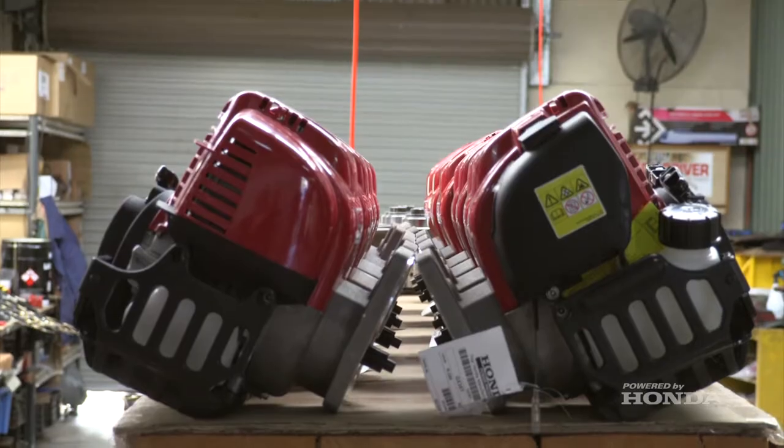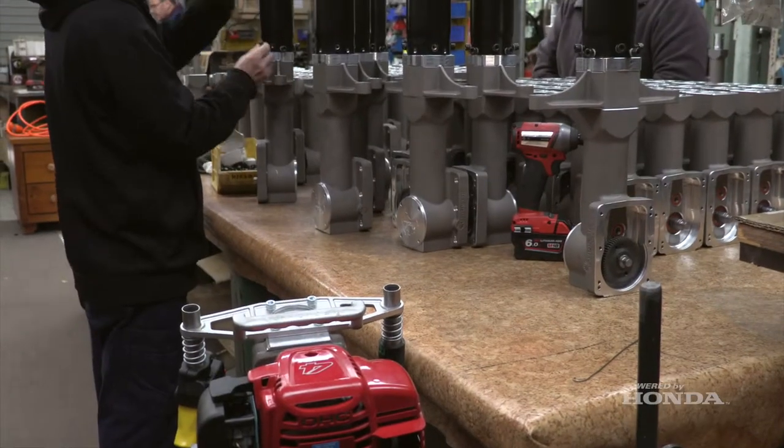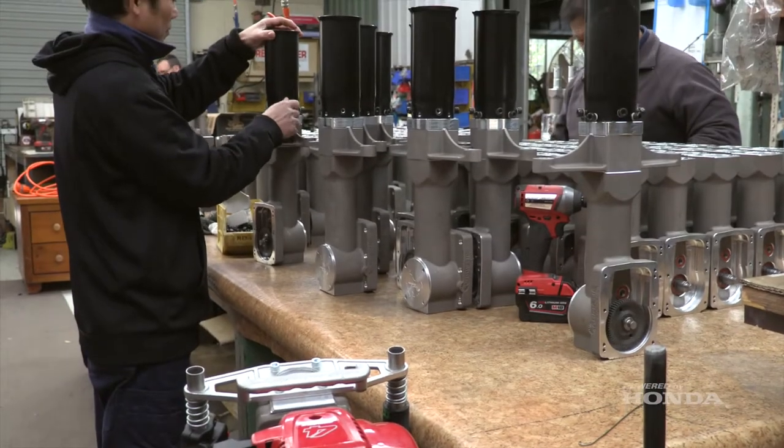They've got the absolute best warranty. Honda are second to none with their warranties, and people see that little red motor on the product and they just can't speak highly enough of it. The product sells itself.